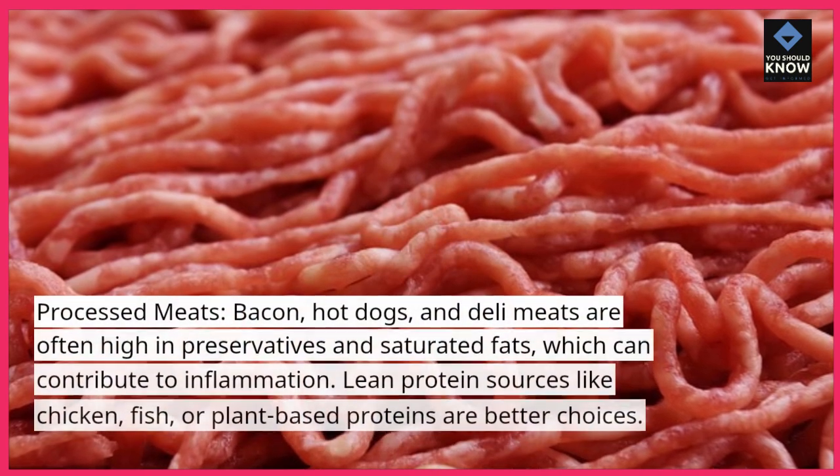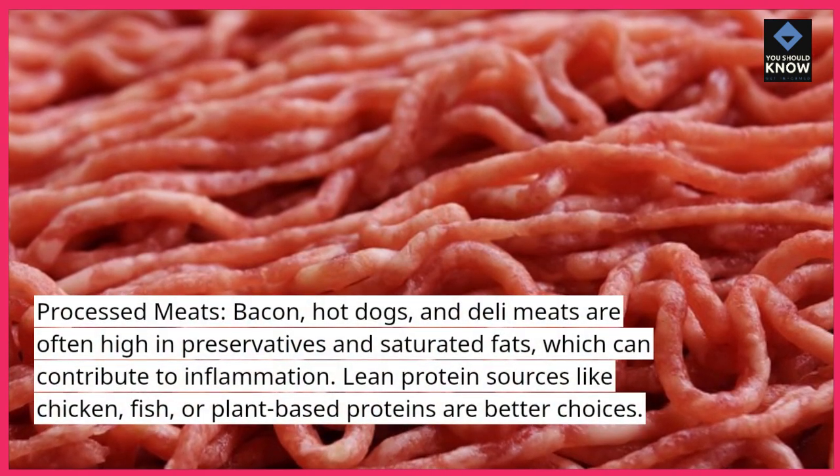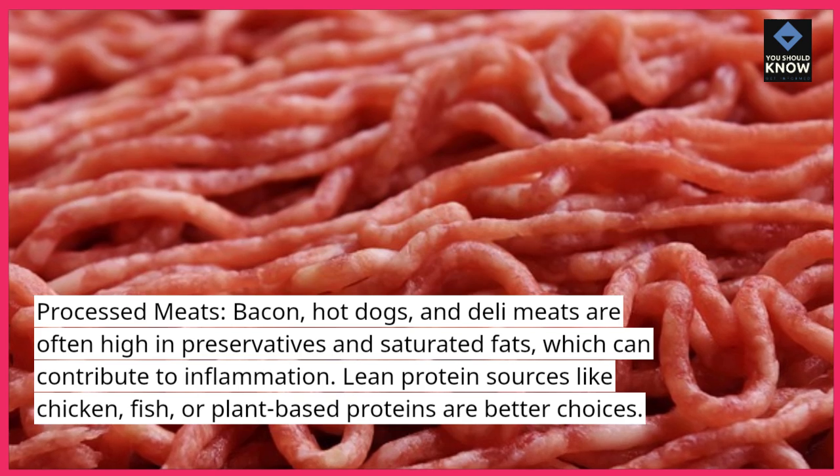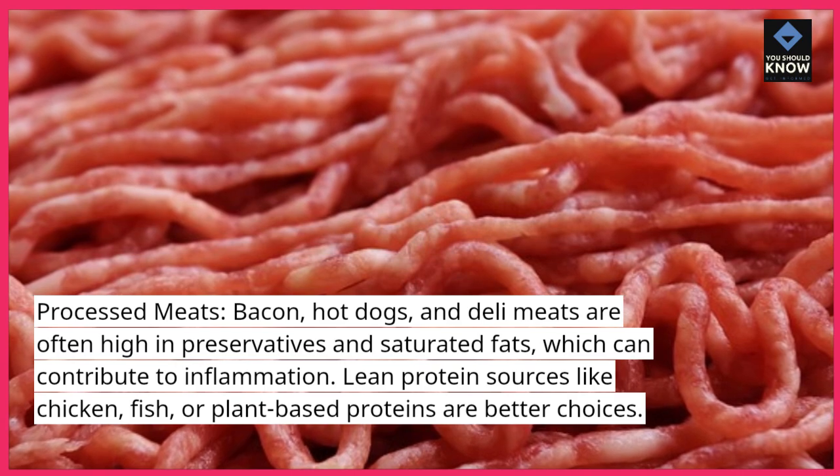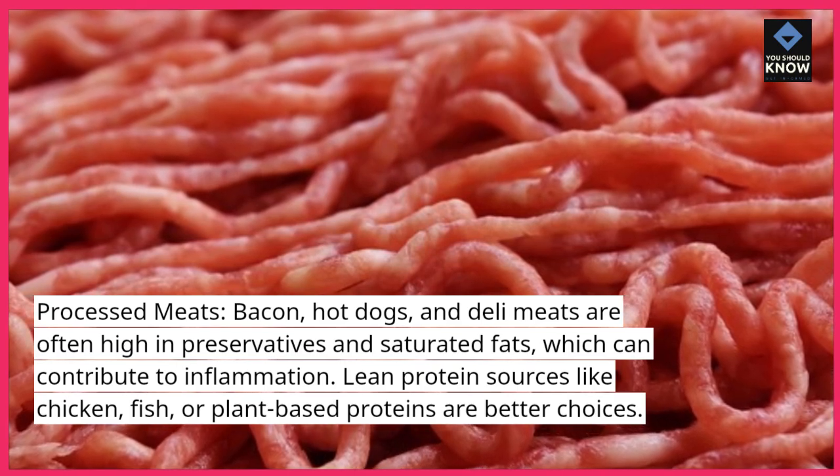Processed meats — bacon, hot dogs, and deli meats — are often high in preservatives and saturated fats, which can contribute to inflammation. Lean protein sources like chicken, fish, or plant-based proteins are better choices.